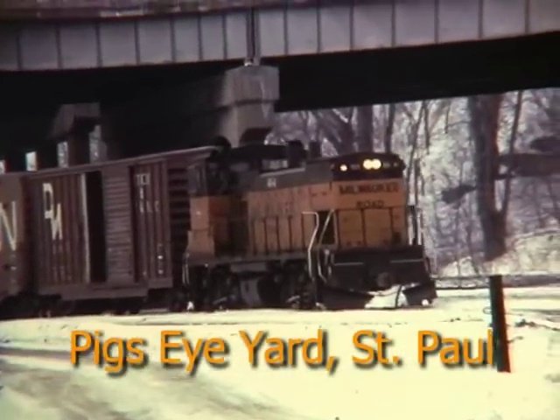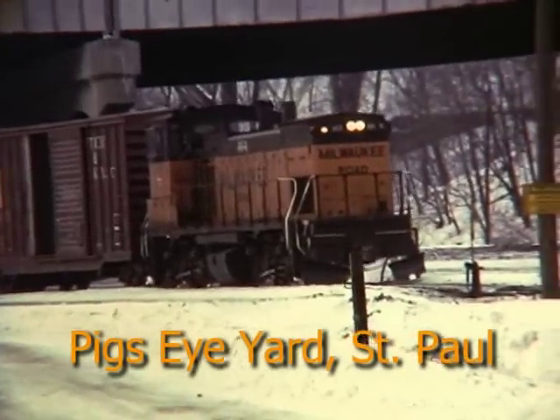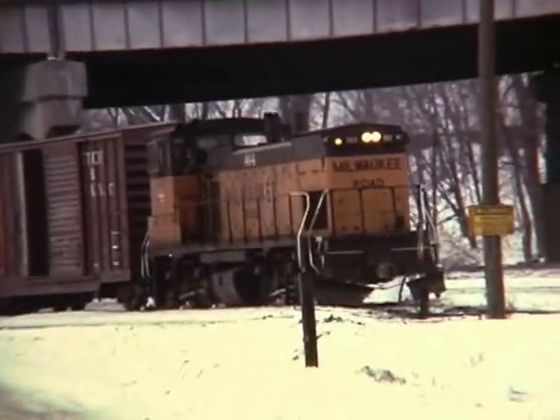Moving to St. Paul, we catch a flurry of action at Pig's Eye Yard. Here, MP15 number 464 leads a transfer into the yard.